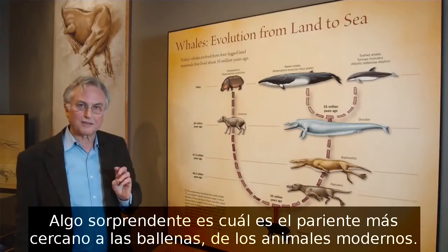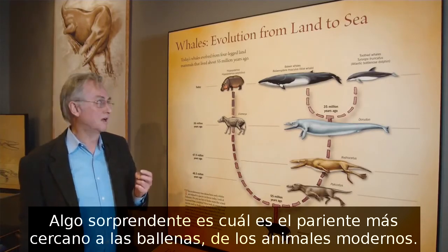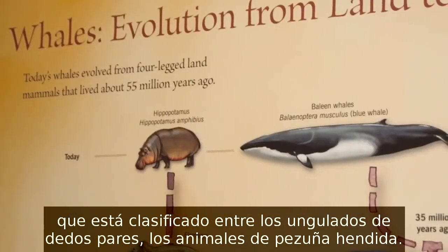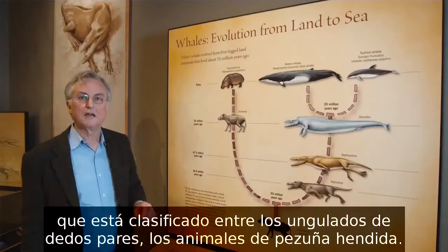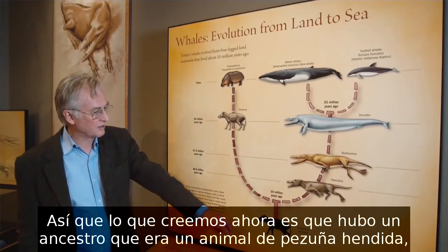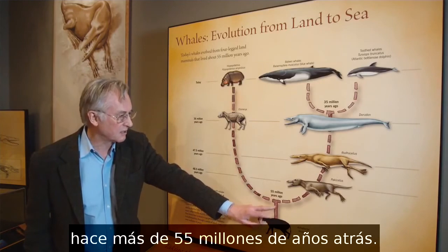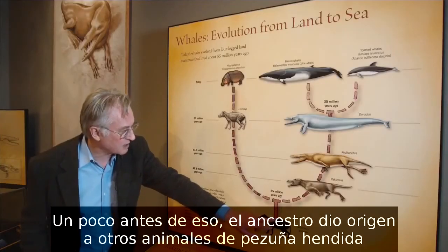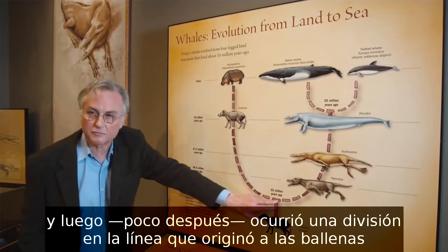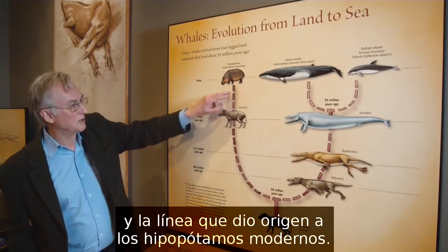A really surprising thing is which animal is the most closely related to modern whales among modern animals. The answer, astonishingly, is the hippopotamus, which is classified in the even-toed ungulates, the cloven-hoofed animals. What we now believe is that there was an ancestor which was a cloven-hoofed animal before 55 million years ago, which gave rise to other cloven-hoofed animals. And then there was a split between the lineage leading to whales and the lineage leading to modern hippopotamuses.